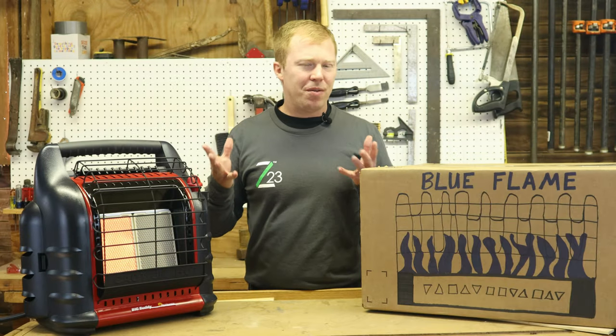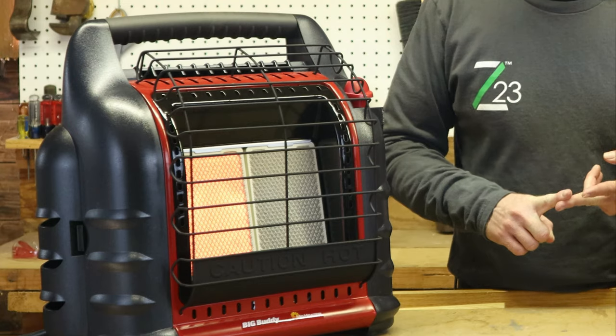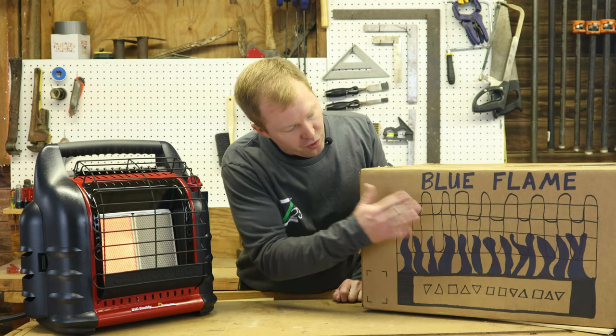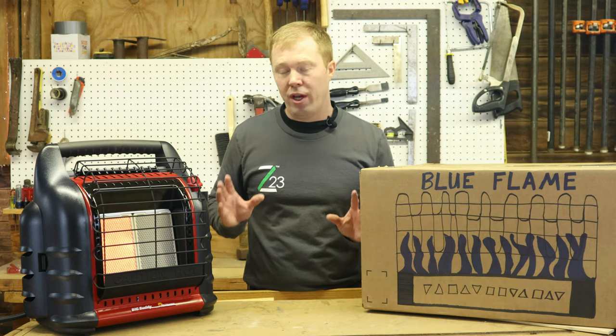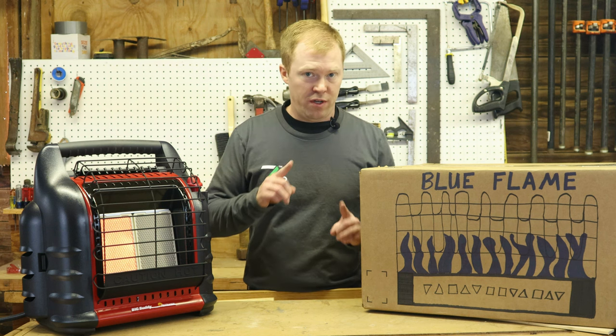What are the similarities between these two first? They can both run on propane or natural gas, they'll have a black grill in front of them to protect you from touching the flame, and they put out the same amount of heat. But it's how they put the heat out where the differences start.